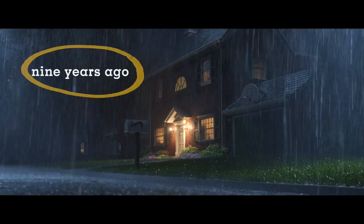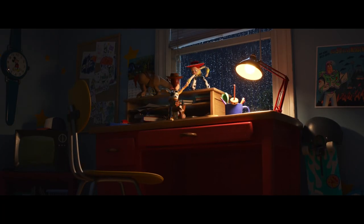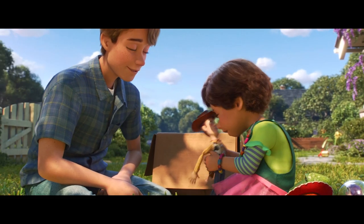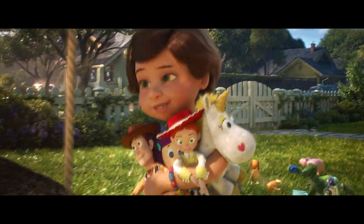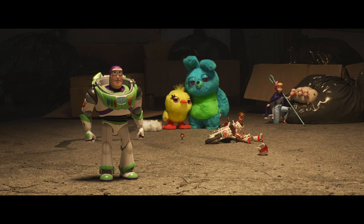We learn that the events of that rainy night took place 9 years prior to the rest of Toy Story 4, so it's possible. But of course, that was a childhood ago, and now Woody and the rest of the gang are part of Bonnie's crew.